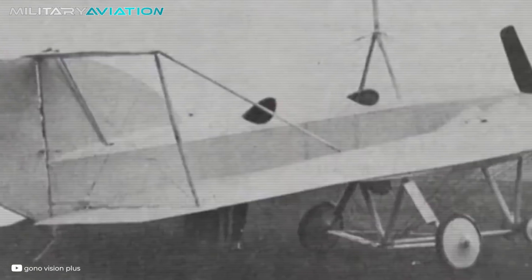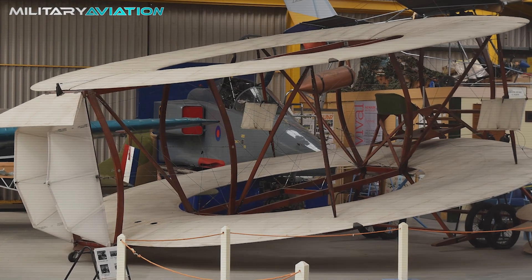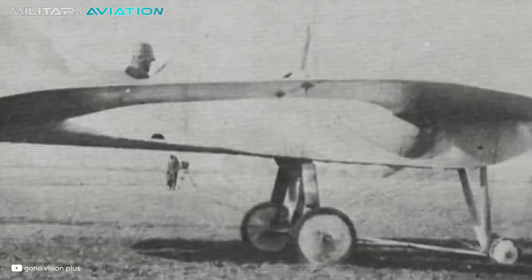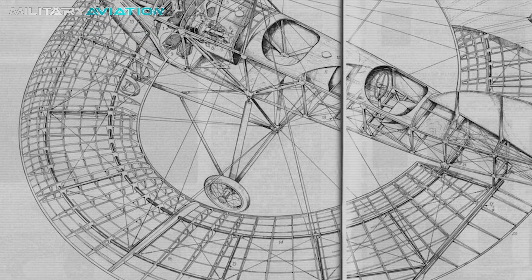Nevertheless, the idea was not a complete failure. Cedric Lee and G.E. Tillman Richards took over to build and fly several ring-wing aircraft in which the front and rear segments were at the same level. The first was a biplane, and they continued with a series of monoplanes that remained in use until 1914.